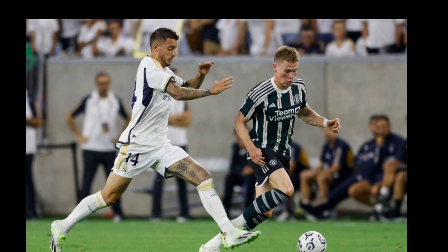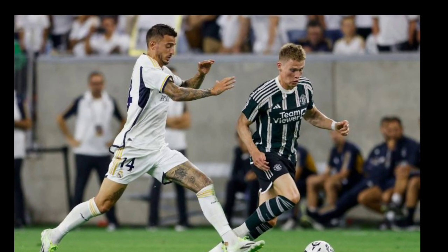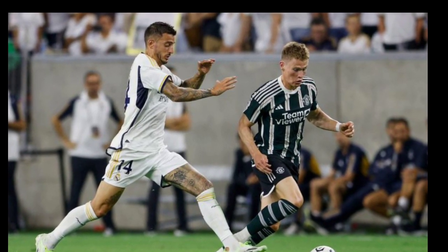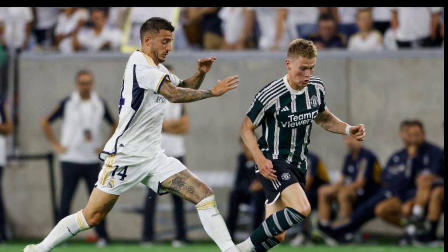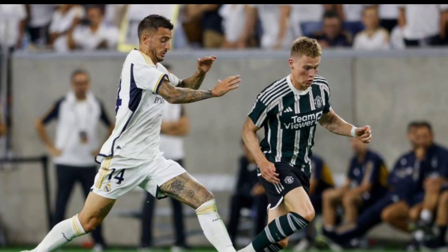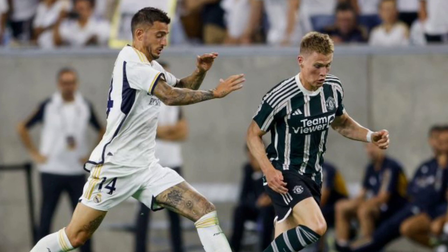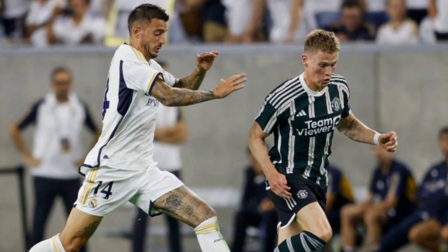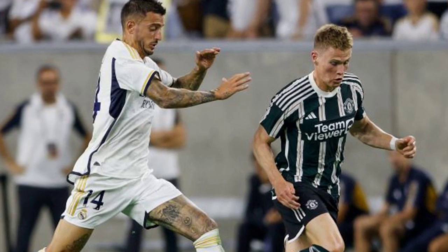Looking at the goals, which decided the match, Real Madrid came out on top. Bellingham scored in the very early 6th minute, and Joselu scored in the last minute of play — the 89th minute — leaving Manchester United helpless, losing the match to Real Madrid by two goals to nil. Thank you for watching, guys — see you in the next video.